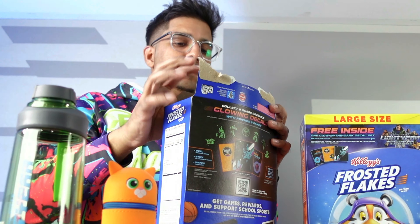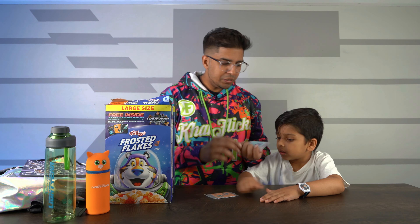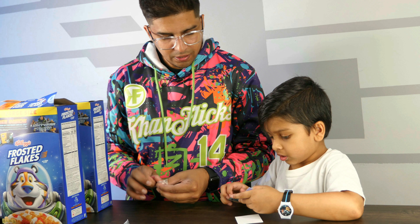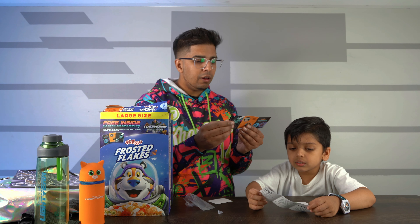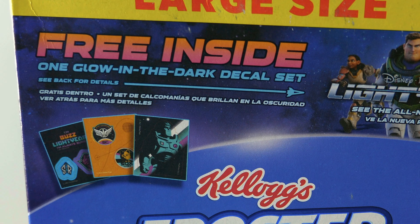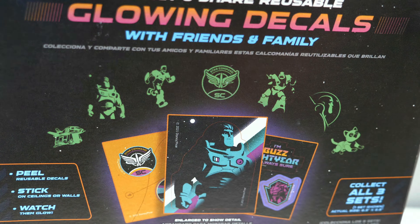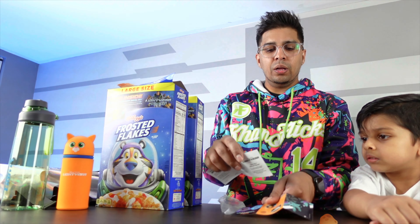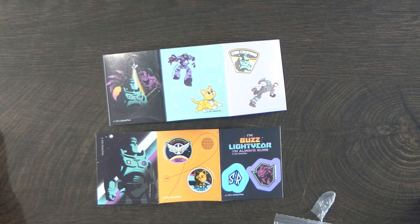Let's go ahead and open up one of these and see what's inside. So these here are the collectible glow-in-the-dark stickers that came with it. Collect all four Lightyear decals — inside these specially marked boxes you can get these glow-in-the-dark decals. You can reuse them, place them on the wall, peel them off. Definitely collectible and they actually look pretty darn cool. I'm particularly a fan of the larger ones, and these are really neat too.